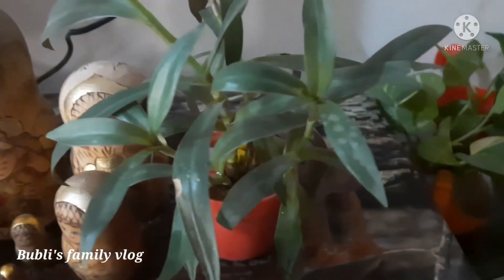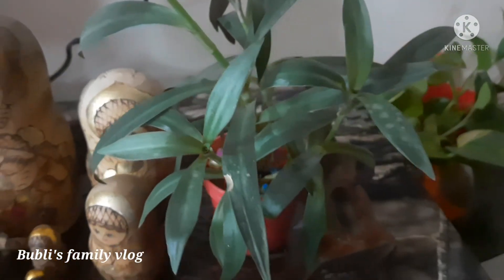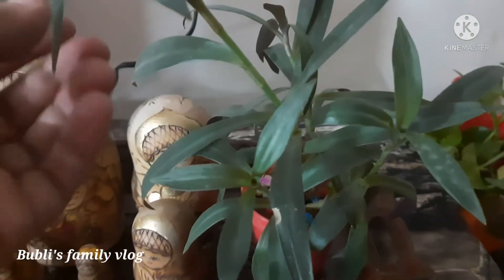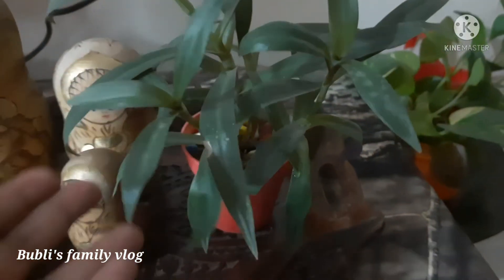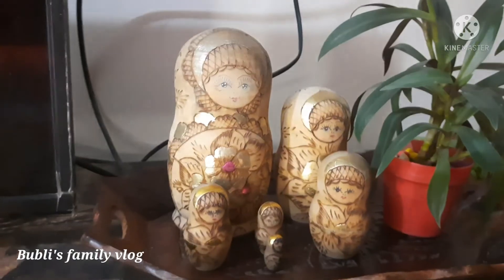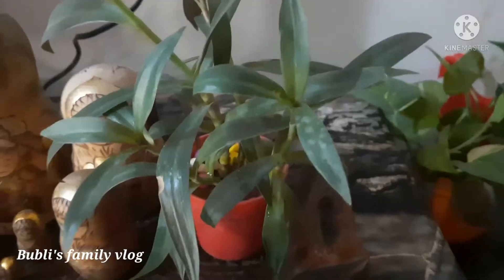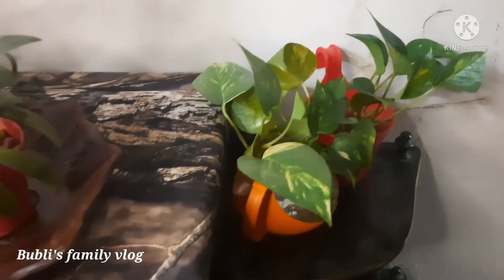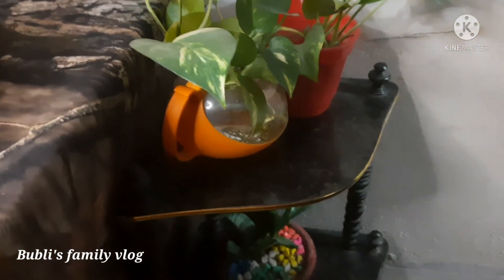If we were to take a look at this year, we would have real plants in our room. My mother said we would have to have some real plants. I was pretty much interested in this.